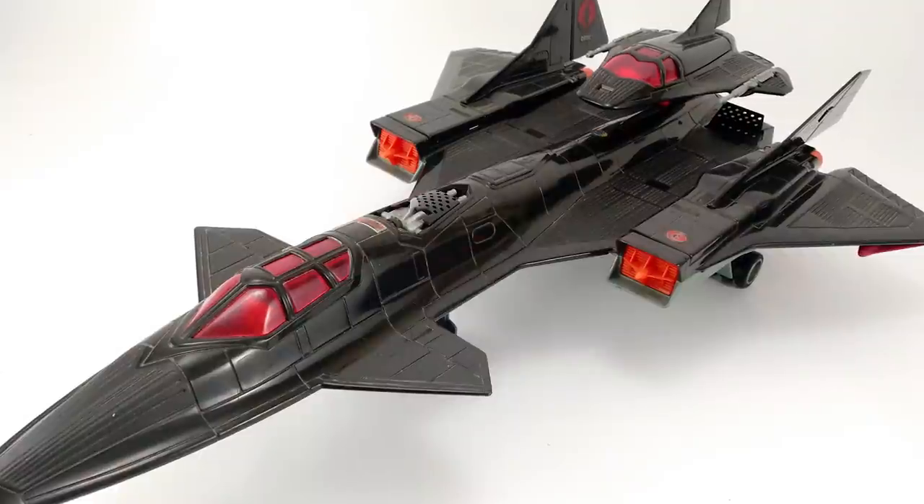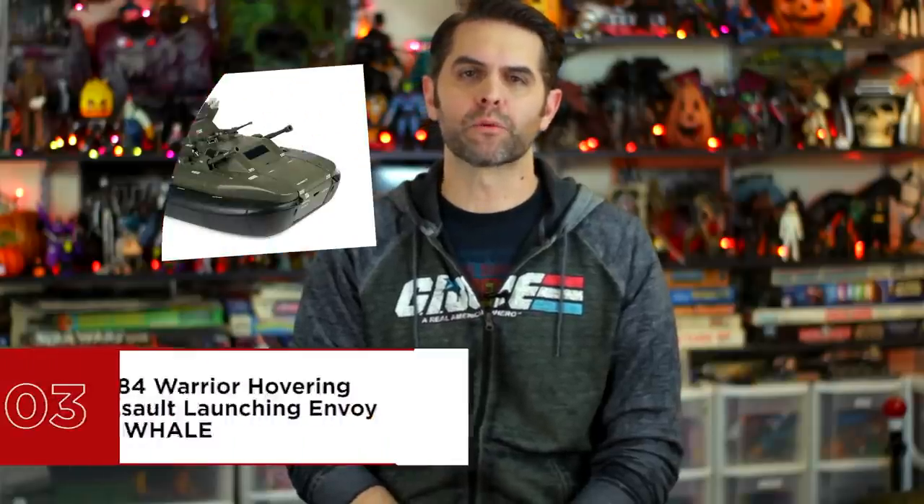Number 3 is the 1984 Warrior Hovering Assault Launch Envoy, or WHALE. This is a case of the acronym coming first and what each letter stands for having to be filled in after the fact — there's a colon after WARRIOR, for cripe's sake. It's not WHALE, it's WH-HAIL. Envoy? I had to look up Envoy because I needed to know if it applied in this context. An envoy is a messenger or representative, especially one on a diplomatic mission — about the loosest interpretation you could go with. We're going to let all of that slide because not only was the WHALE huge, not only did it have a full arsenal of cannons, missiles, and depth charges, but it had button-activated propulsion fans, a recon sled that launched out the front, and a motorcycle, I assume, for doing sweet jumps over sharks.